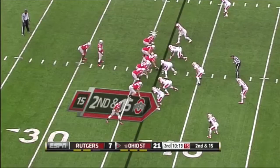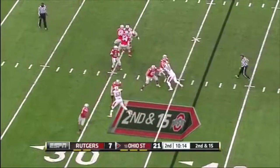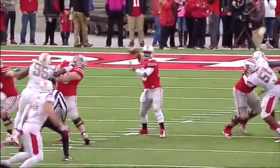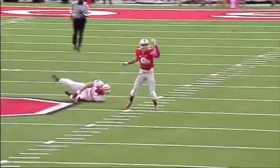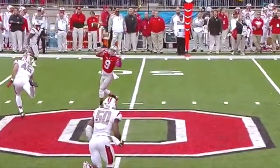And a good student as well — working toward a Masters in Urban Planning at Rutgers. On second and 15, all day to throw for Barrett. It's deflected — first bad pass. It's thrown behind Devin Smith, and he did not throw him open. Good job by Kevin Snyder getting everything he can out of that 6-3 frame to bat it down.